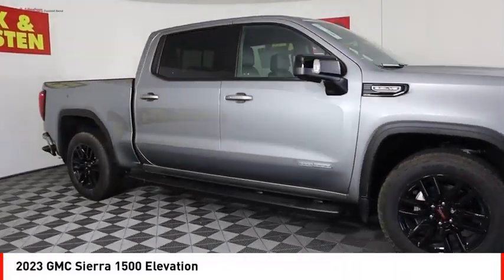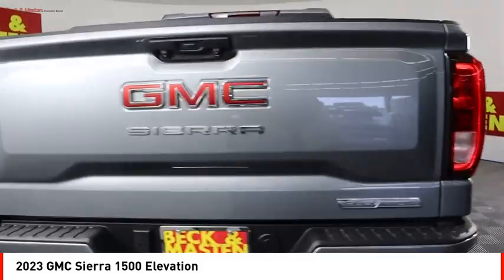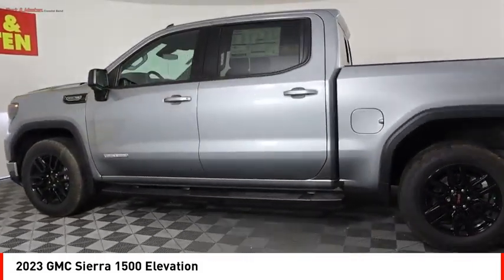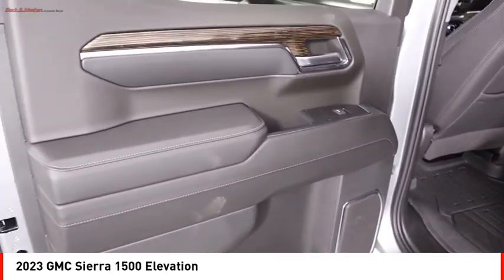Come test drive the 2023 Sierra 1500. The GMC Sierra is a full-size pickup with all the functionality you could expect. With multiple trim levels, the GMC Sierra provides a wide range of features for you to enjoy.